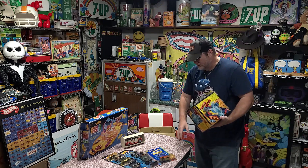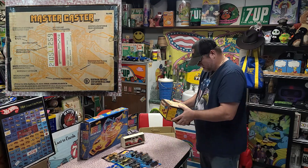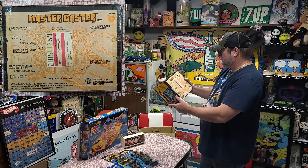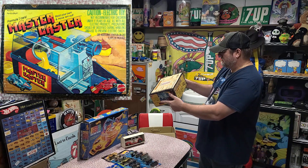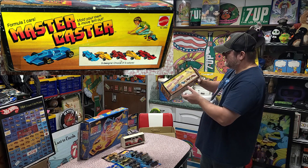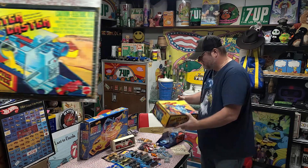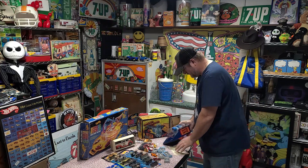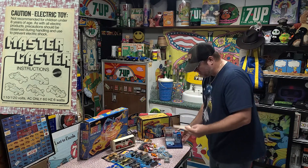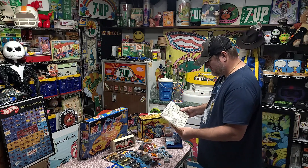This you don't see a lot. This is a Mattel Mastercaster Formula One car, from 1979, Hawthorne, California. It's where you make your own Hot Wheels. There's a picture of all the designs and colors you can make. Let's see what we got in this one. We've got the box, we've got the Mastercaster, and we've got the instructions here.